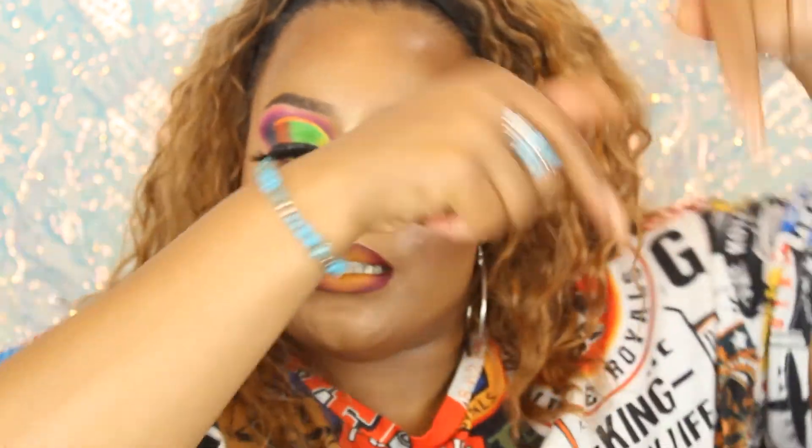I feel cute! If you want to see more looks with me using the Chasing Butterflies palette, comment below and let me know — I'll put it on the list. Thank you all so much for watching, I appreciate you, and I will see you next time. Have a blessed, wonderful, amazing day — Jesus loves you, bye!